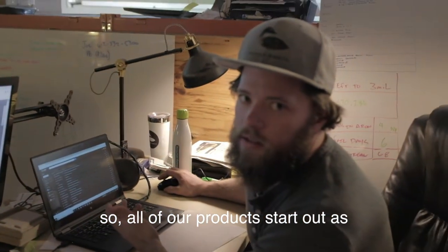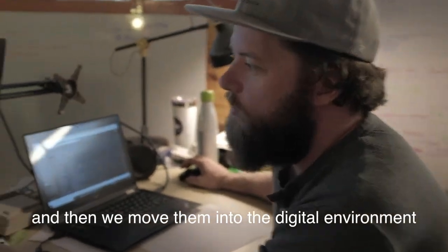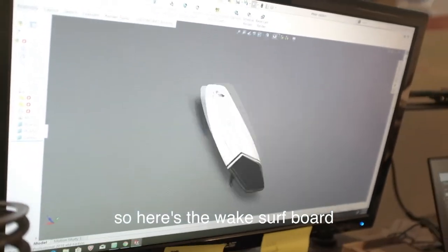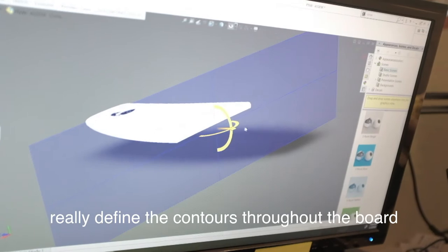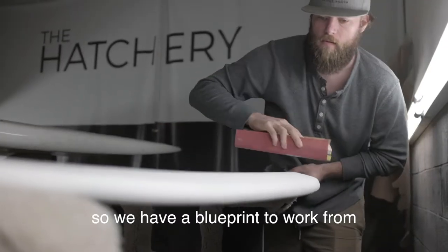All of our products start out as kind of a paper sketch and then we move them into the digital environment. This is a program called SolidWorks we use. Here's the wake surfboard — we were able to go in and really define what we wanted the shape to be, really define the contours throughout the board. We really dial in exactly what we want so we have a blueprint to work from.